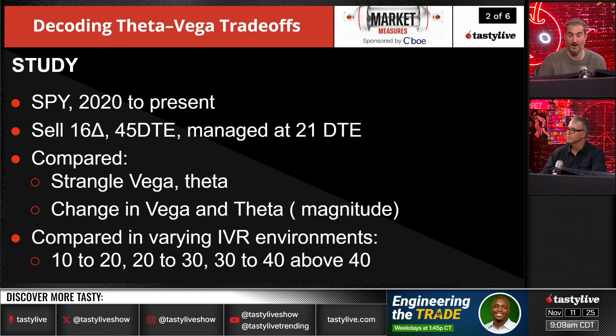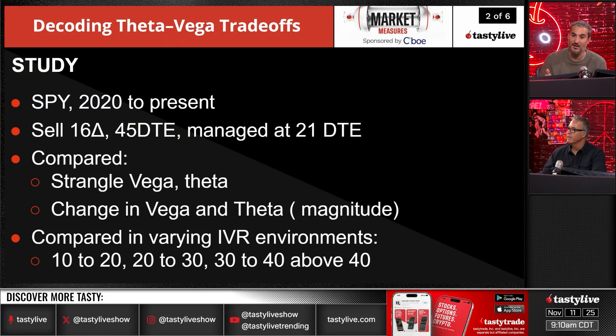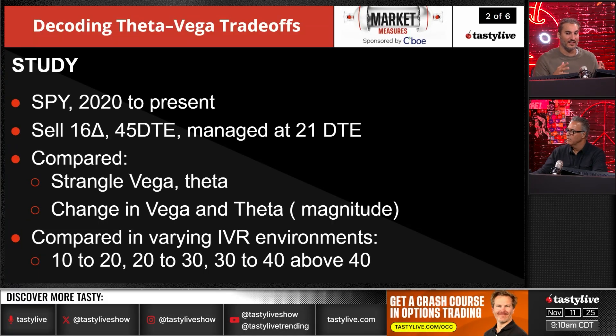We're comparing the strangle and the vega and theta amounts, and looking at the change in vega and theta as a magnitude relative to the change in volatility — that actual number, how much a change is based on different IV rank ranges. We're comparing it in various IV environments: 10 to 20, 20 to 30, 30 to 40. Ten to twenty is typically the lower end; 20 to 30 is mid-range, where we sit most of the time; 30 to 40 is on the higher end; and 40 and above is the high-vol mark.